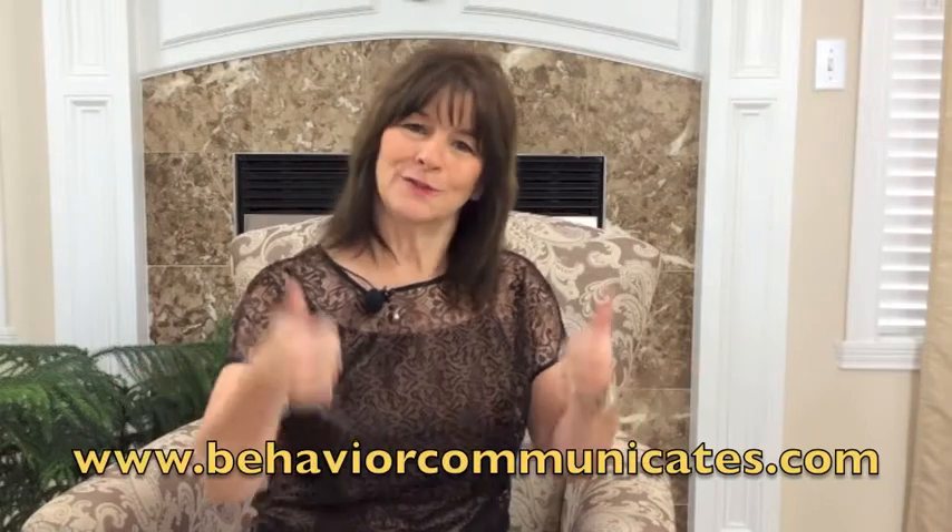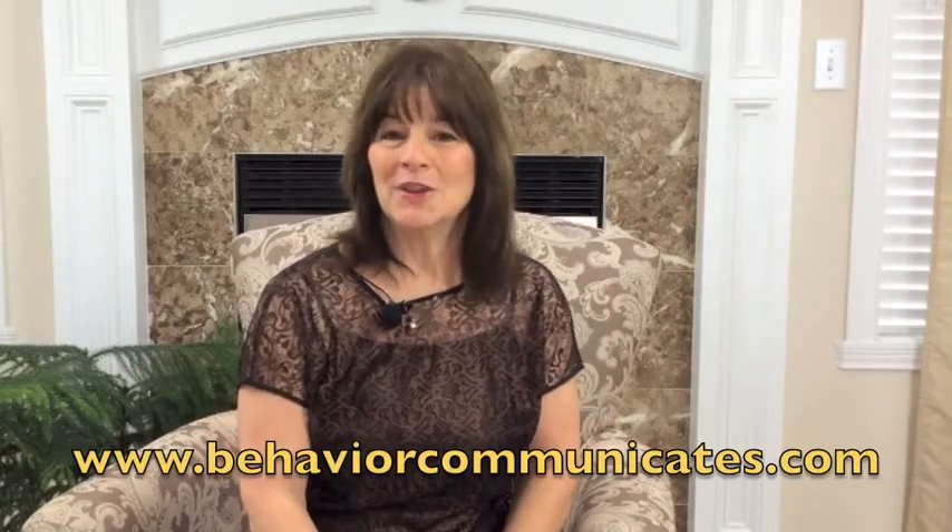Thank you so much for joining me here at Behavior Communicates. Remember, the more we know about how to help the child or students we love, the better quality of life they will have. If you like this video, sign up for Behavior Communicates and you'll get my weekly blog, video, and other resources and information that I only share with my subscribers. Please leave a comment below and share this video with all your friends, parents, and teachers on Facebook, Twitter, and all your other social media. You take care and I'll see you next time.